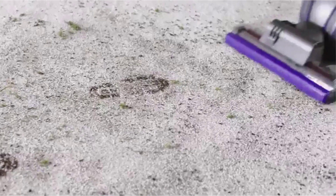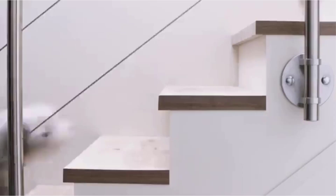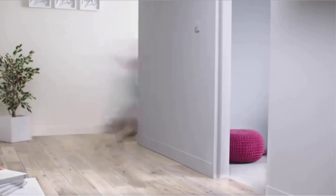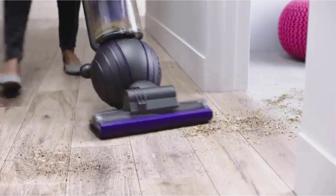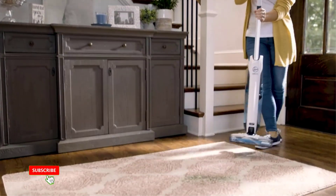A vacuum cleaner is an essential item if you're an ambitious cleaner who wants to keep pet hair, dirt, and other debris from coating your home each day. With little effort, the best vacuum cleaners will eliminate the offending particles from your carpets and rugs. To find the perfect one for you and your home, it's important to consider which features are most important.